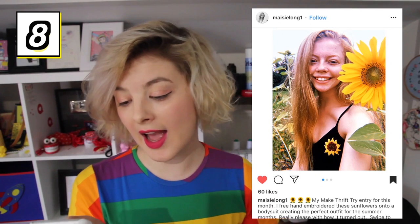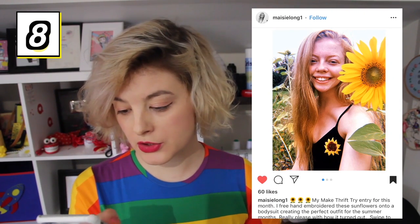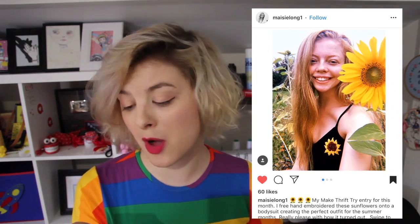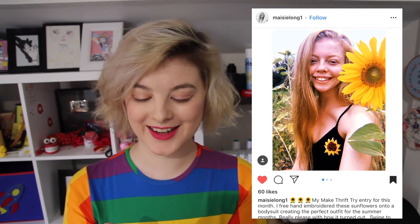I also really like this upcycle from Macy Long. They embroidered two sunflowers onto a plain black bodysuit and it really just makes it into a more interesting piece. And I really appreciate the dedication of going and posing with some actual sunflowers while wearing this — this is amazing. Bonus points for that! Not that we're calculating points here or anything, but you get bonus points anyway.